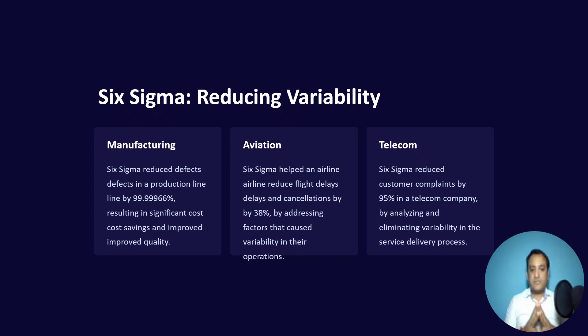Now talking about Six Sigma — it is more of a statistical approach, and historically it came from Motorola. The goal of Six Sigma is to reduce variability in a process, meaning variation either in the output or in the performance. Taking an example from the manufacturing industry, Six Sigma aims to reduce defects in a production line by 99.99966%.